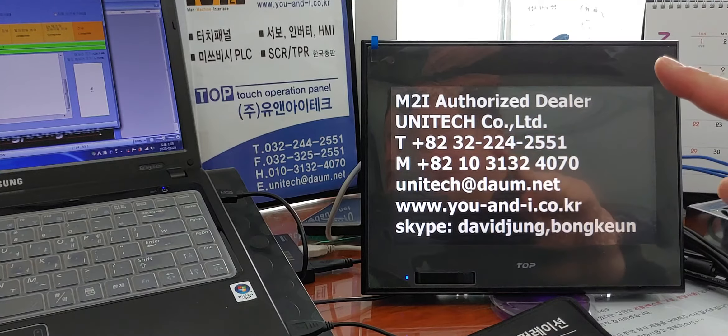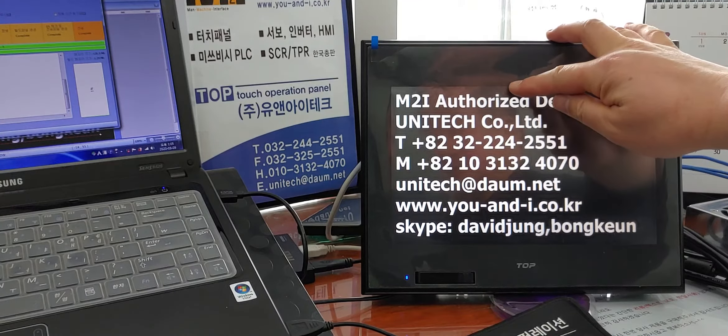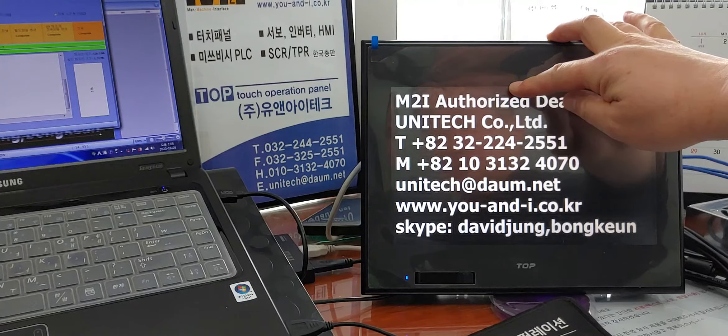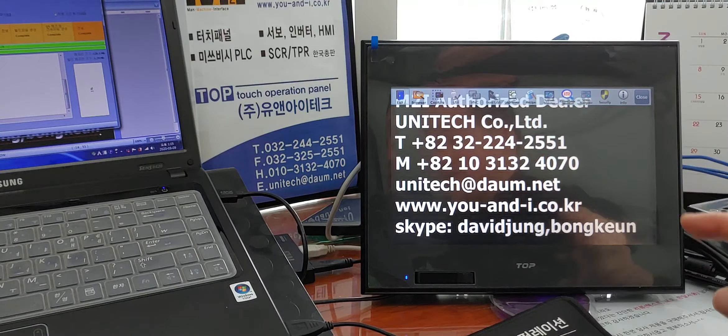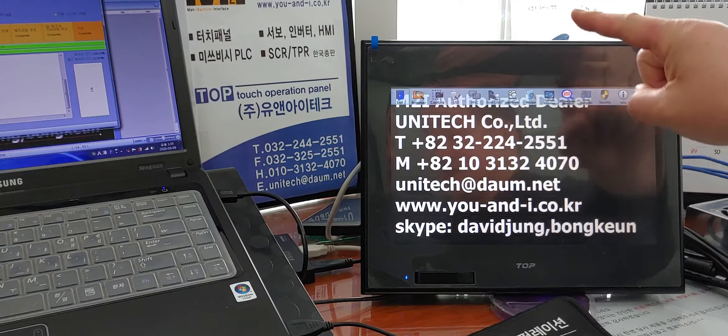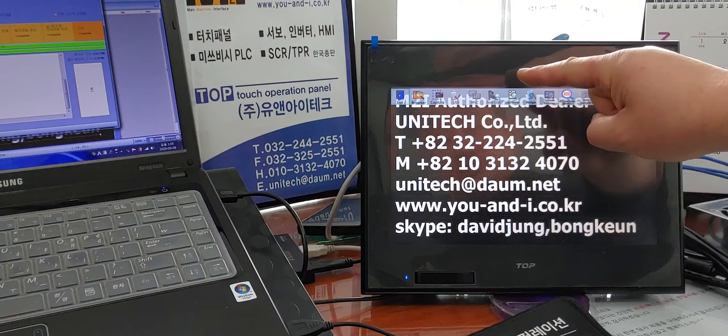First of all, place your finger here and touch this side. Slide your finger down from the top of the screen on the touch panel.